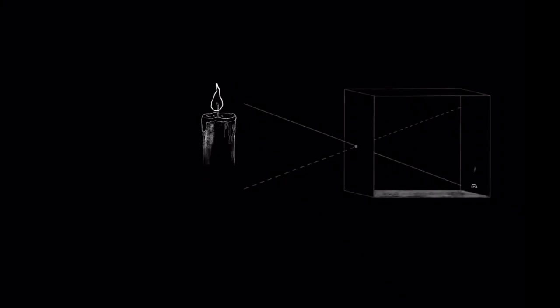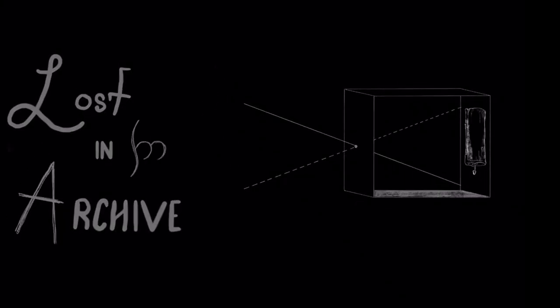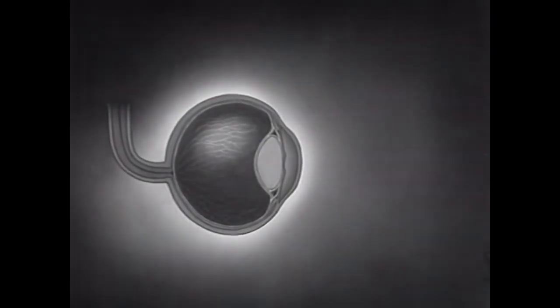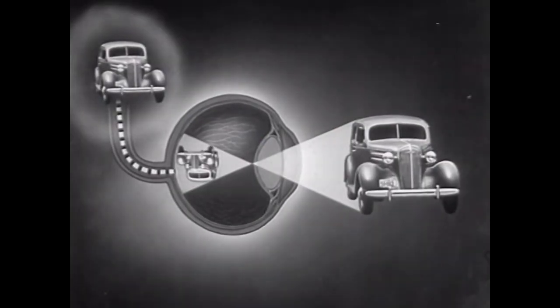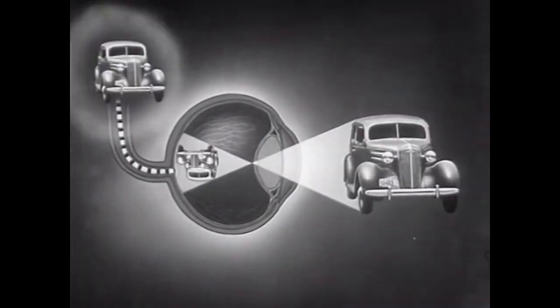The sensitive surface called the retina passes the impression onto the optic nerve, which sends it to the brain. The reflection will stay on the retina as long as the object is in view. When we look away, the images disappear. But notice that the image in the brain does not disappear immediately — it fades a fraction of a second after the object is removed. This slow fading is called persistence of vision.